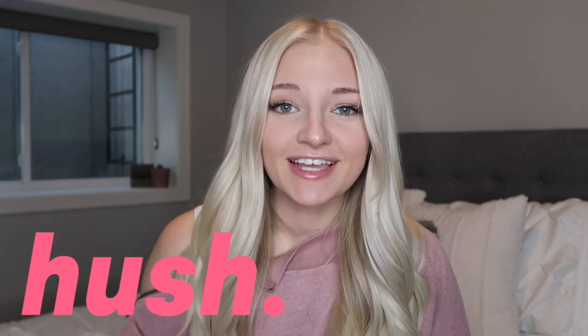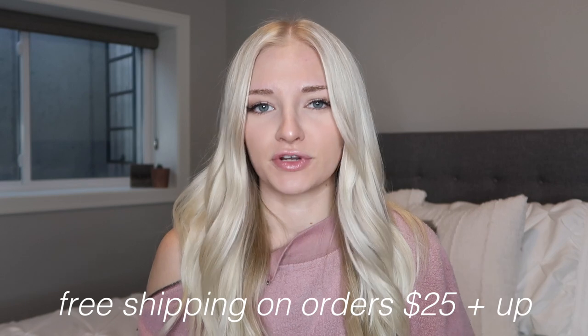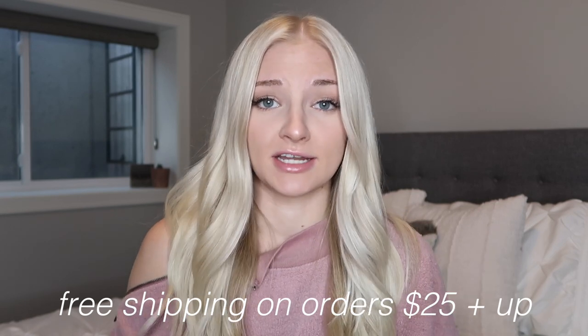First off I wanted to start with this brand that I'm collaborating with on today's video and it is called shophush.com. They also have an app and they were kind enough to send me a bunch of makeup palettes. They have higher end products as well as lower end products, which is the stuff that I received. They also have Korean skincare and makeup brushes. All their stuff is super affordable and they offer free shipping on orders $25 and up.